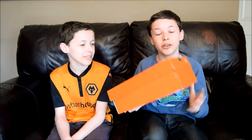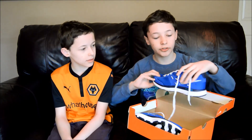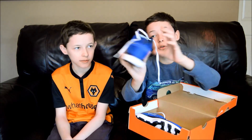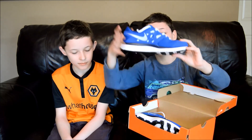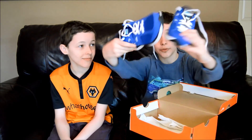Next we both got a pair of trainers. These are my trainers and they cost £29.99, which is apparently £37.99 regular price. They're blue, size 4, and they look really nice — here's the bottom and the top of them.